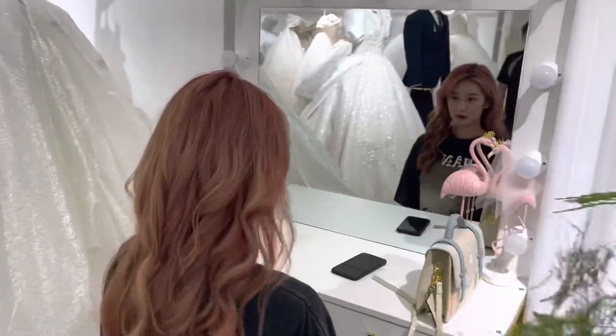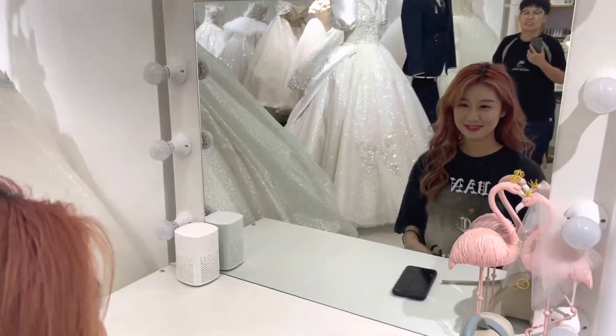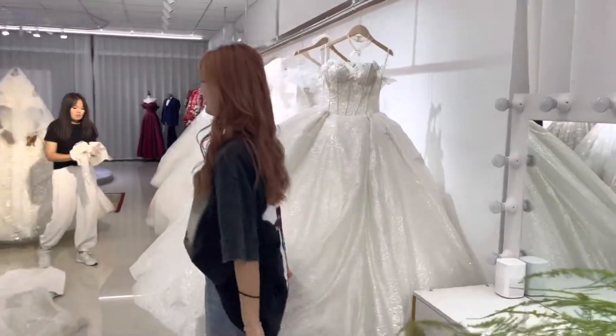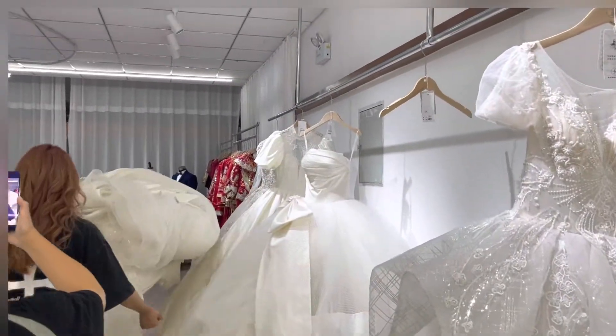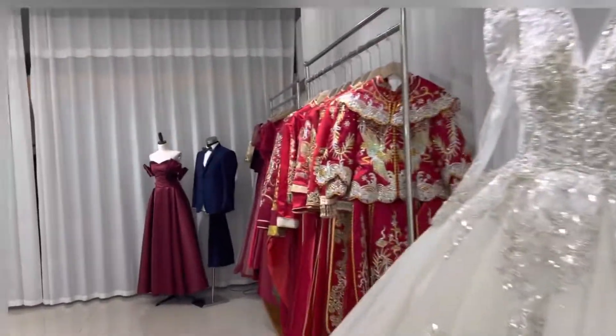Yang Yang has finished the curls — she looks beautiful. That's beautiful! I'm going to select a dress, a wedding dress, and let's see which dress she would like to choose.